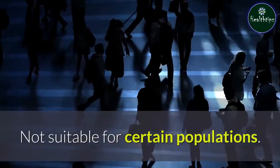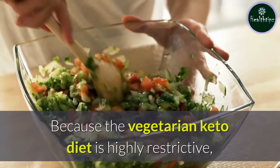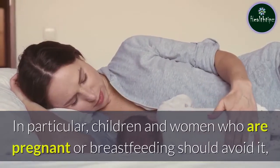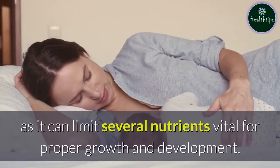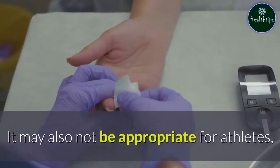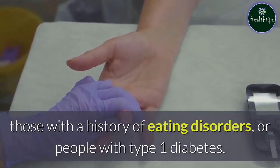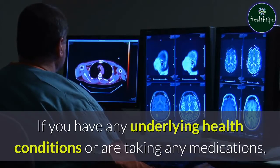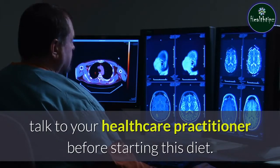Because the vegetarian keto diet is highly restrictive, it may not be a good option for everyone. In particular, children and women who are pregnant or breastfeeding should avoid it, as it can limit several nutrients vital for proper growth and development. It may also not be appropriate for athletes, those with a history of eating disorders, or people with type 1 diabetes. If you have any underlying health conditions or are taking any medications, talk to your healthcare practitioner before starting this diet.